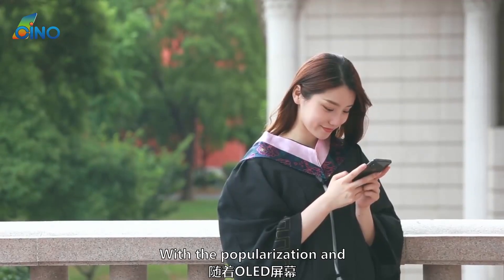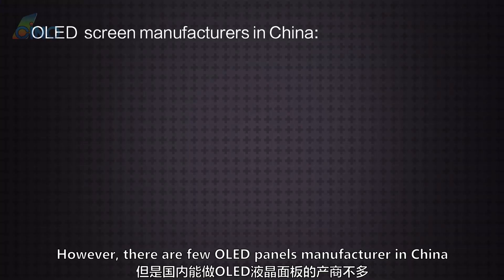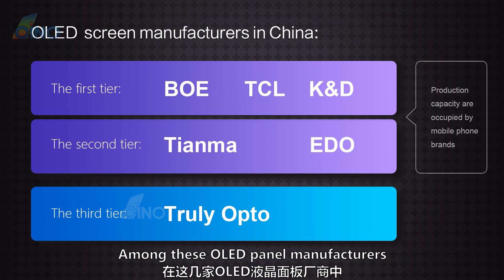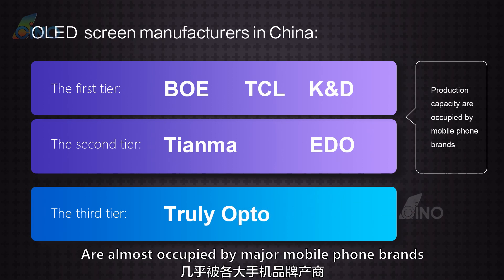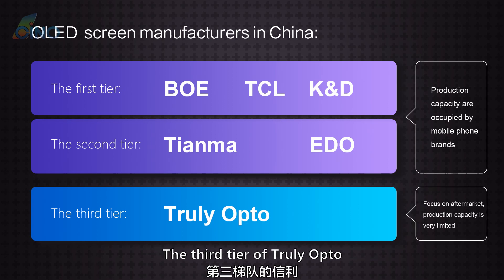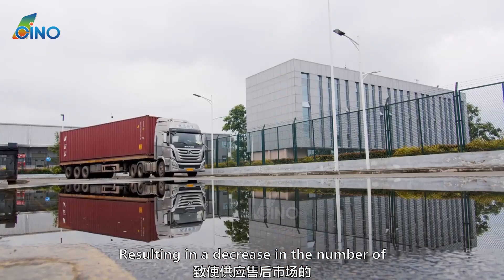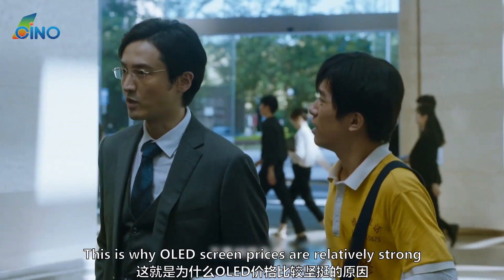In recent years, with the popularization of OLED screens, many low-end and cheap phones have begun using them. However, there are few OLED panel manufacturers in China. First-tier manufacturers such as BOE, DCL, and K&D, and second-tier Tianma and EDO have their OLED module production lines almost entirely occupied by major mobile phone brands and large enterprises such as car panel makers, with no spare capacity for aftermarket orders. Third-tier Truly Opto mainly supplies the aftermarket, but its OLED module production capacity is limited, resulting in longer delivery cycles, decreased supply, and a slight increase in pickup costs.